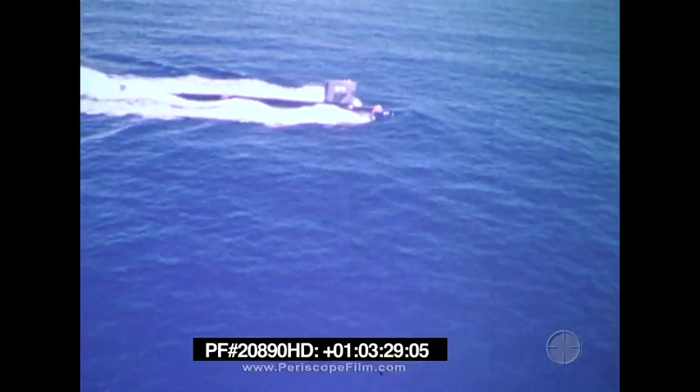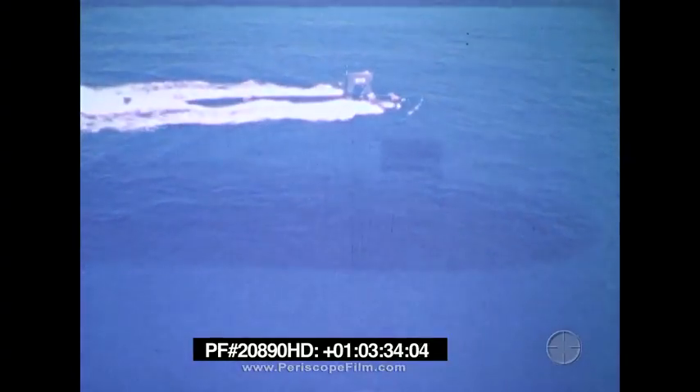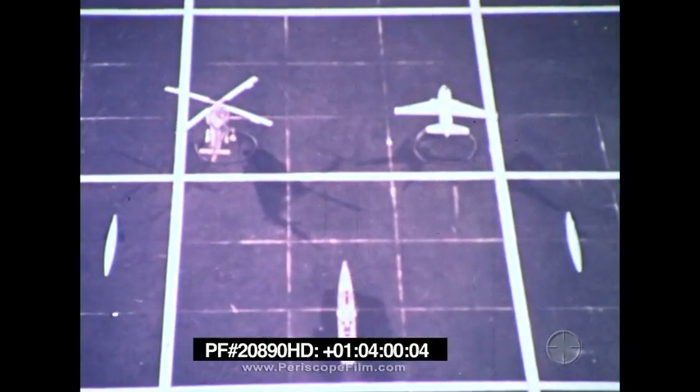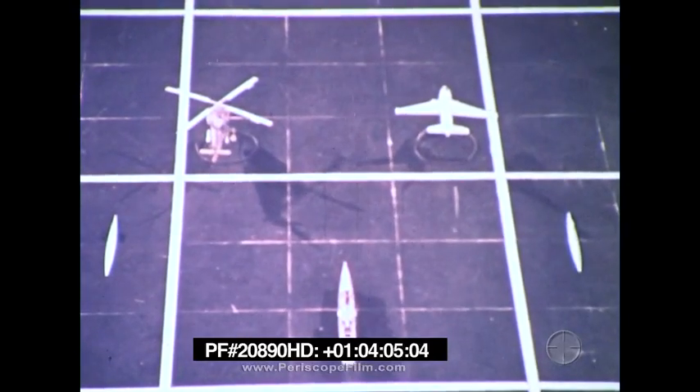Nuclear submarines also have great endurance, plus the added advantage of covertness. They have an exceptional covert detection capability when placed some distance from the force. They are not easily attacked and can perform and survive in a hostile atmosphere with little or no support from friendly units. The successful use of these vehicles as platforms for ASW sensors depends on knowing the characteristics of the sensors that can be placed on each of them. It is the coordinated use of these platforms and sensors that enables us to get the maximum effectiveness from our ASW effort.